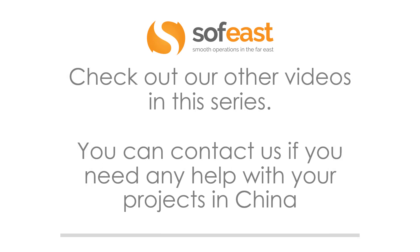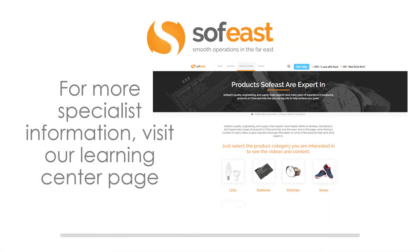Don't forget to check out our other videos in this series, and you can contact us if you need any help with your projects in China. For more specialist information, visit our learning center page, where you can see products that SOF-EAST are experts in. Thanks for listening. My name is Paul Adams from SOF-EAST, and I'll see you in the next video where we're going to be looking at recycling of thermoset plastics.